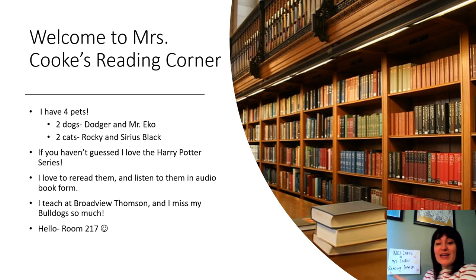Welcome to Ms. Cook's Reading Corner. Today you are with me in my dining room on my cozy little bench. We are going to do some reading and talking about summaries together, but I wanted to tell you a little bit about me first.